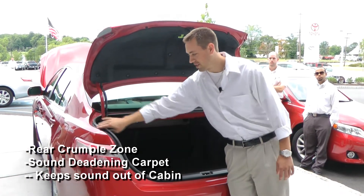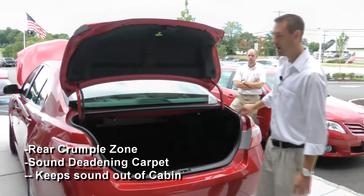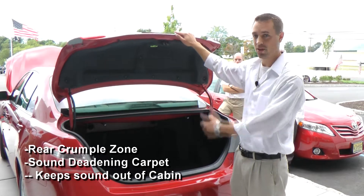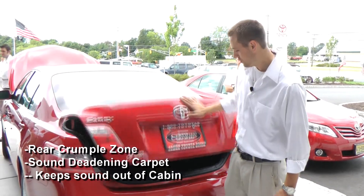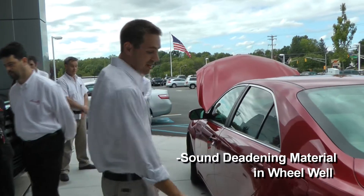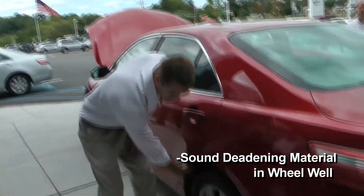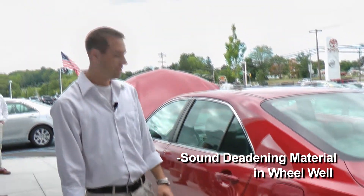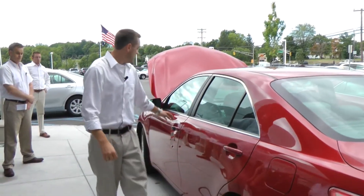Toyota is known for quietness in their cars, so they carpet everything in the trunk area and seal it all off with rubber to help keep noise down. They do that in the front compartments too. Along the sides they also have carpeting down here — all to help reduce noise.